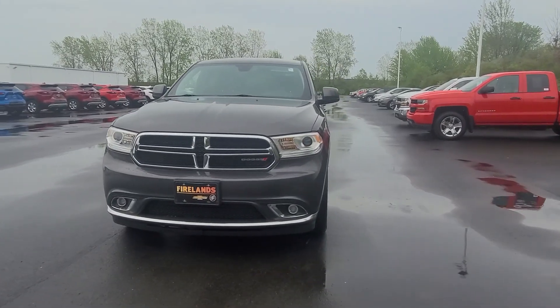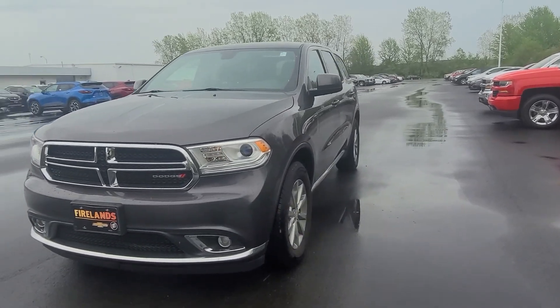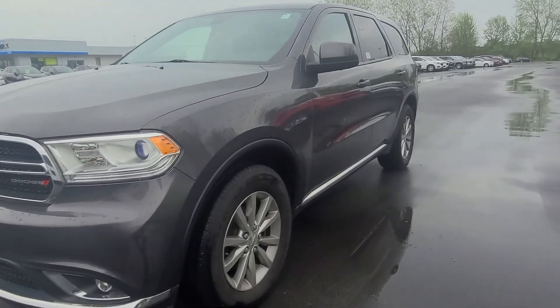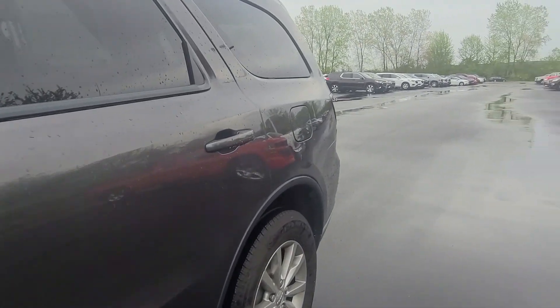Hi Rochelle, my name is Shasta. I'm here at Fireland Chevy Buick in Norwalk. I got your internet inquiry for information on the 2016 Dodge Durango. It is all-wheel drive. It's got fog lights and keyless entry. It's in excellent shape — it's only got 60,000 miles on it.